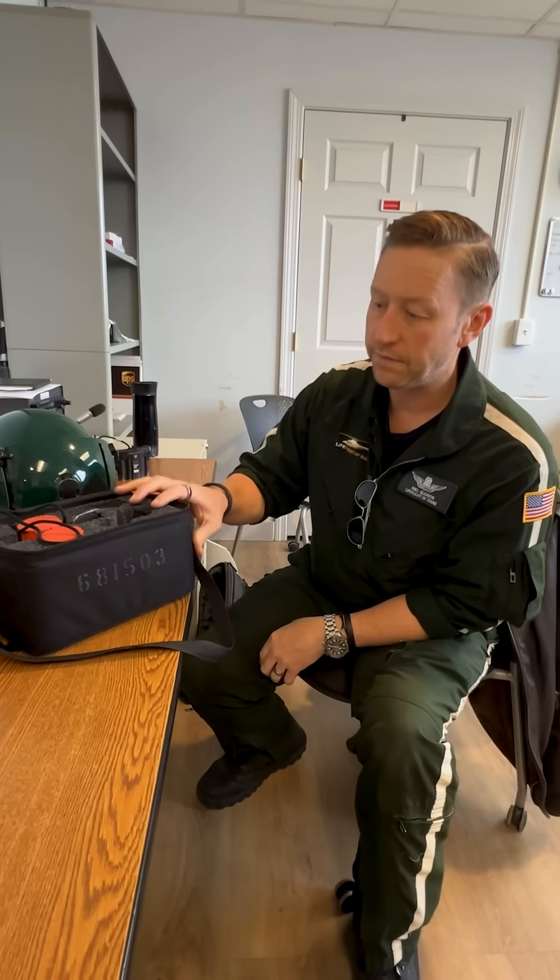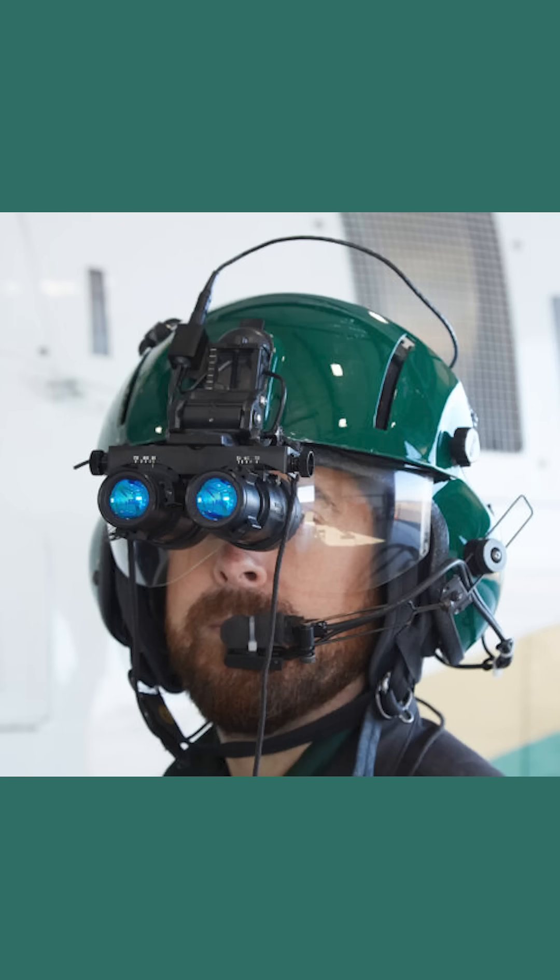We have the NVGs, or nods, or goggles, so that we can mount them to our helmet and inside of the aircraft get a better view of where it is that we're flying and where it is that we're landing.